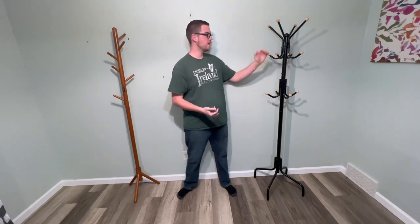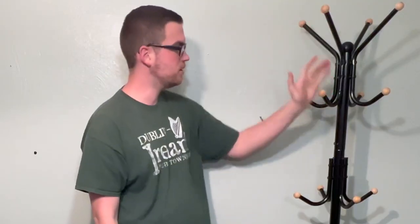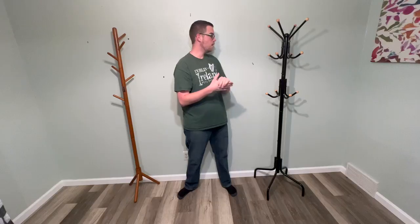Let's start with functionality. I really love the functionality of this SongMix one. It has nice big hooks here and it has 12 of them. They are scattered so they're not all directly over top of each other. They have these nice knobs at the end so things don't fall off easily. Overall, a really nice design for functionality, in my opinion.